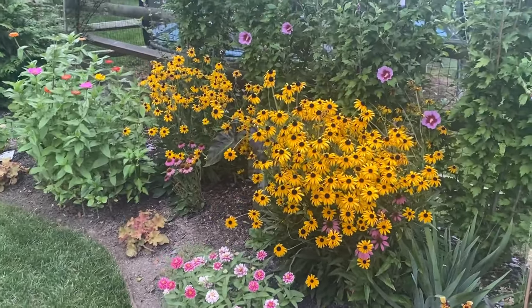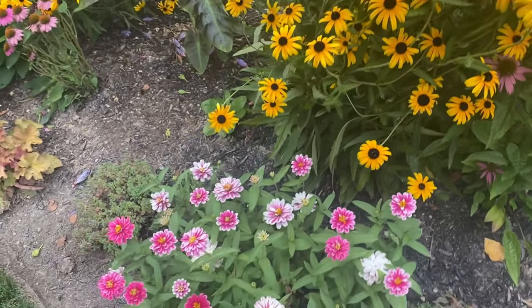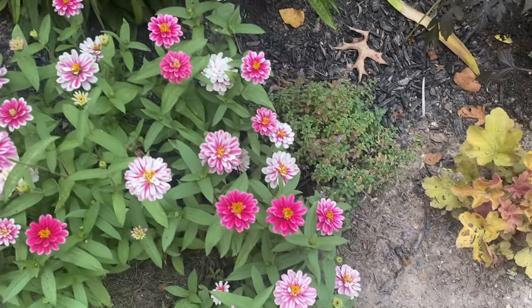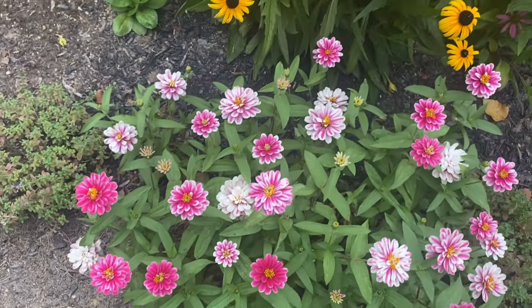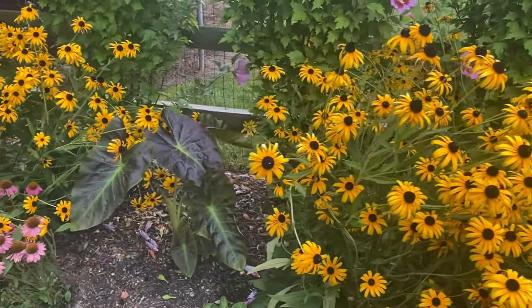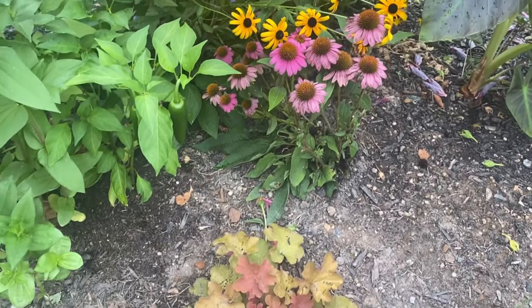It feels so nice out right now — it's so cool and kind of breezy. Look at this patch of raspberry ripple zinnias, it is going crazy. I found two more seed packets of this at one of my local stores, The Mill, so I grabbed those up for next year. I just think these are fantastic. Some more elephant ear, more wild berry, and heuchera.